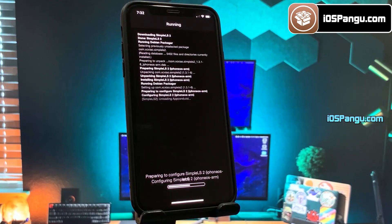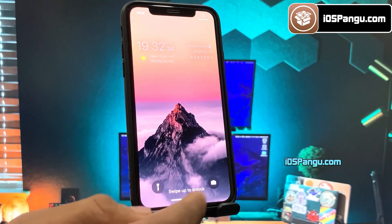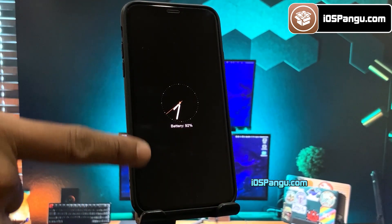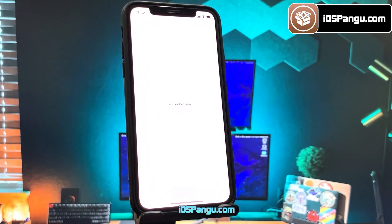SimpleLs2 provides different styles and widgets for the iOS lock screen and also brings an always-on display feature. Have a look at my lock screen — as you can see it has been modified completely and I can now get an always-on display too. This is a really cool tweak.